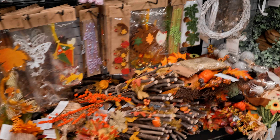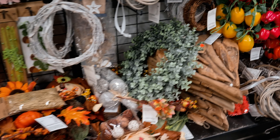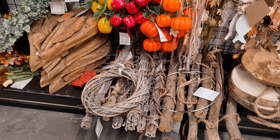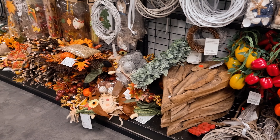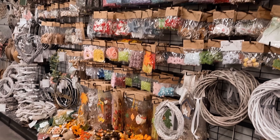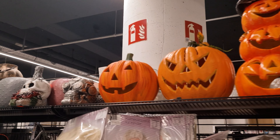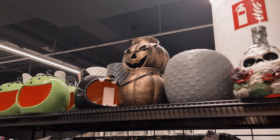They had autumn stuff first of all — like autumn leaves, branches, and pumpkin garland. A little bit deeper into the store, not at the front, I saw the first Halloween items. Oh my god, I'm so excited!